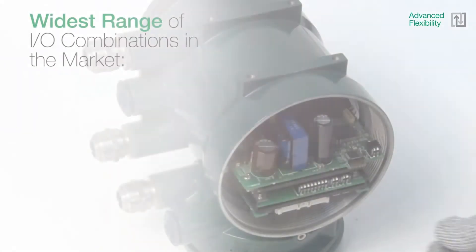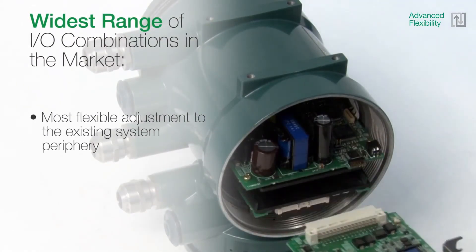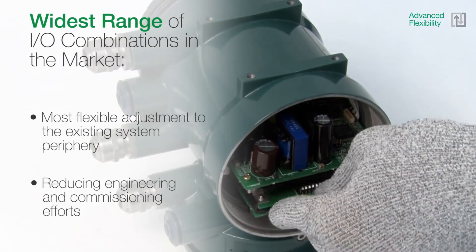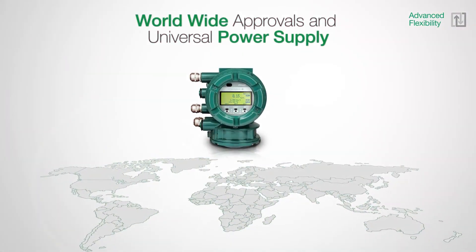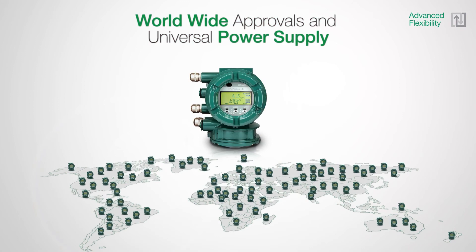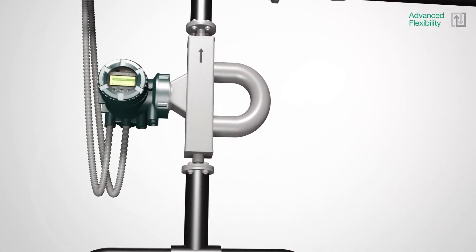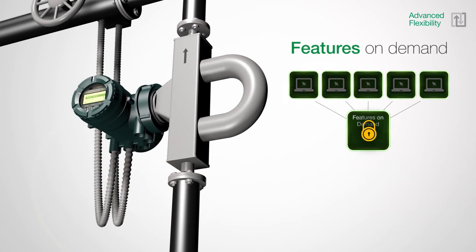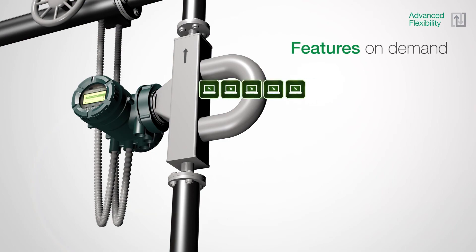Rotomass offers the widest range of IO combinations in the market, allowing the most flexible adjustment to the existing system periphery and reducing engineering and commissioning efforts. Worldwide approvals and the integrated universal power supply allow a Rotomass device to be installed anywhere in the world. For easy expansion of special functions after the instrument has been installed, Yokogawa offers features on demand, which can be activated simply by entering a software key in the transmitter for immediate configuration.